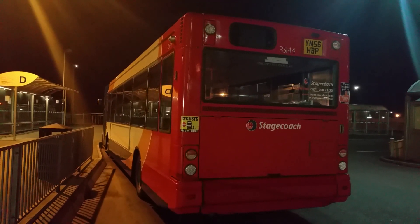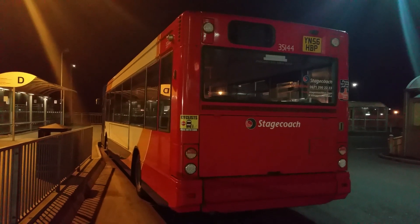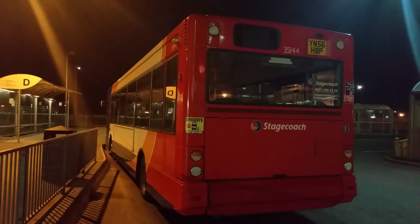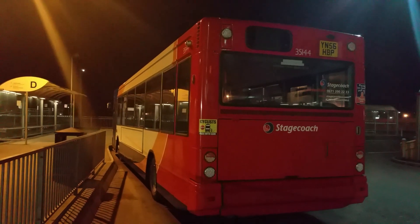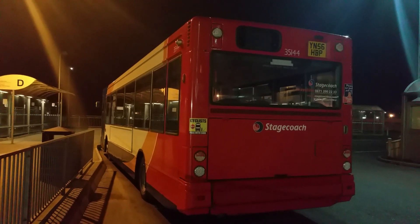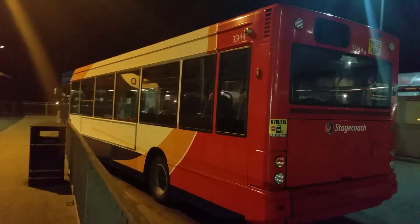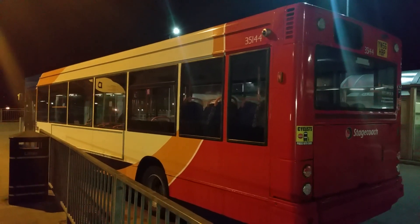Friday 11th of January 2019, this is Stagecoach Scunthorpe 35144, just come off the Friday evening Circulus off the 1A route. Let's have a look around this bus.